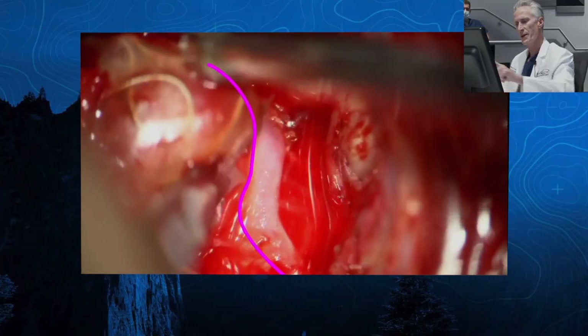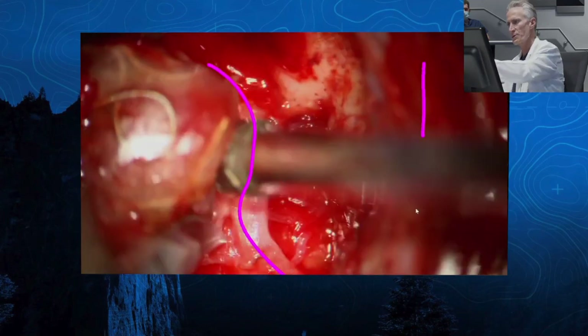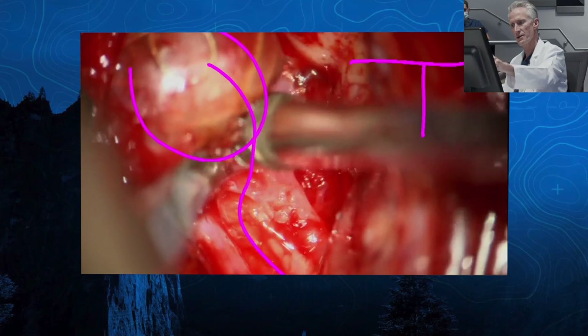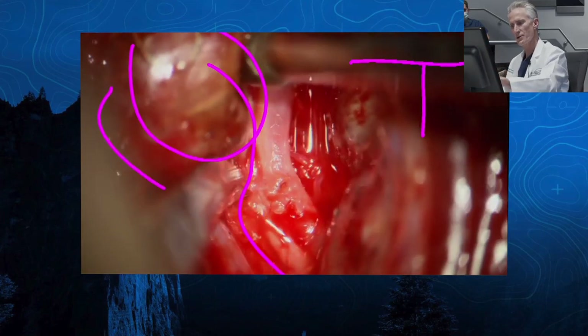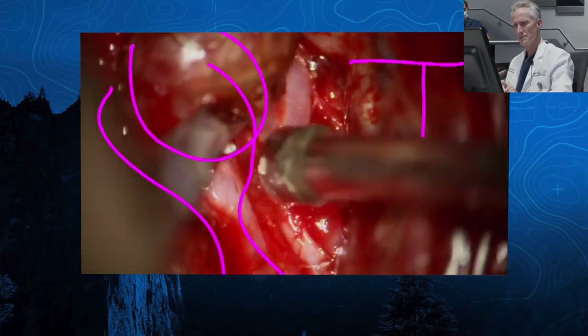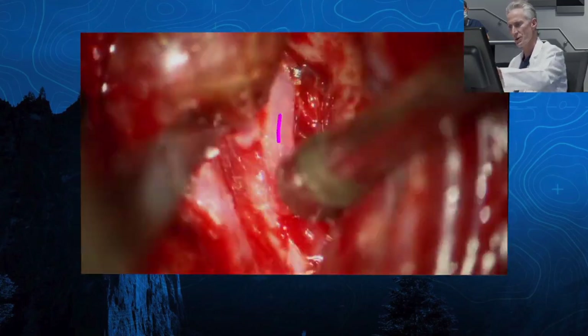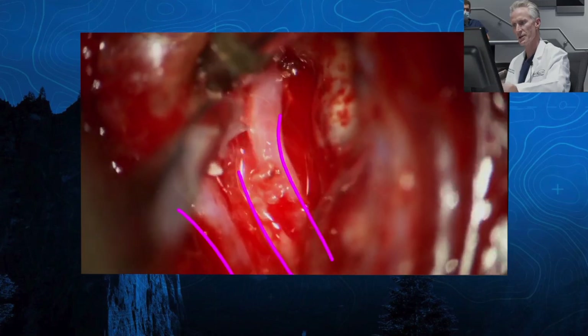Here now we're on top of the aneurysm. You can see this is that temporal division. The temporal lobe is here, the frontal lobe is over here, this is the aneurysm in here. And you've got another trunk coming here. And if you look in here, there's a third trunk. Here's one, here's two, and here's three.